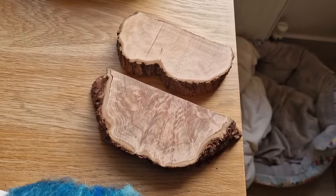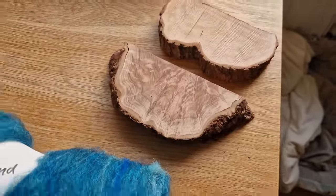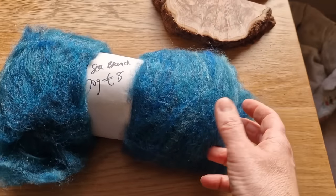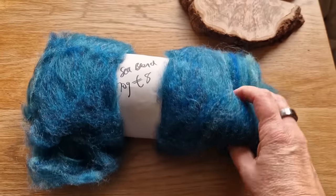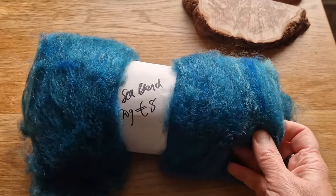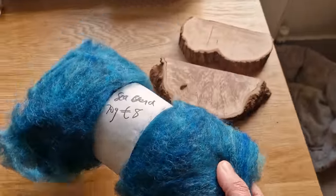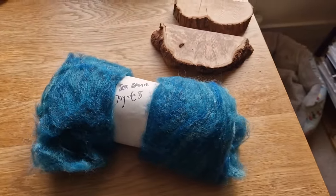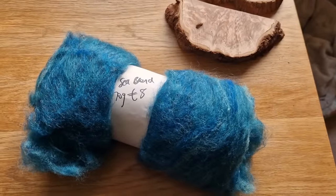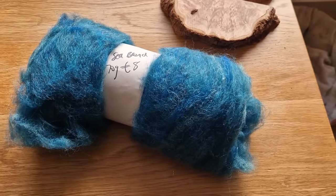I just got a couple more logs from Zoe Fleece4U on Facebook - you guys know her, I mention her all the time. She does these fantastic blends. This is a sea blend and I just really love the colours. I don't need it, but I wanted it because I was ordering those logs and I tried to find something else that would be really useful. It's a beautiful colour blend, so pleased with those.